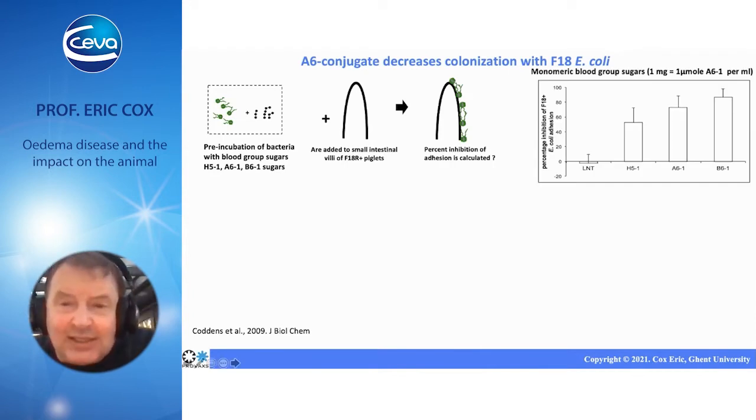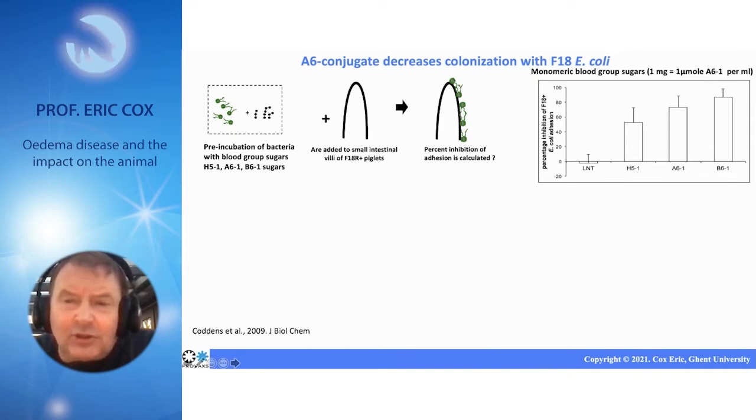You can see that in this graph. Here you see different blood group sugars. The A6-1 is the one shown in the cartoon, but there are other blood group sugars. If you use them in a concentration of one milligram per milliliter, they can decrease colonization of the mucosa by the bacteria by 60 to 80 percent.